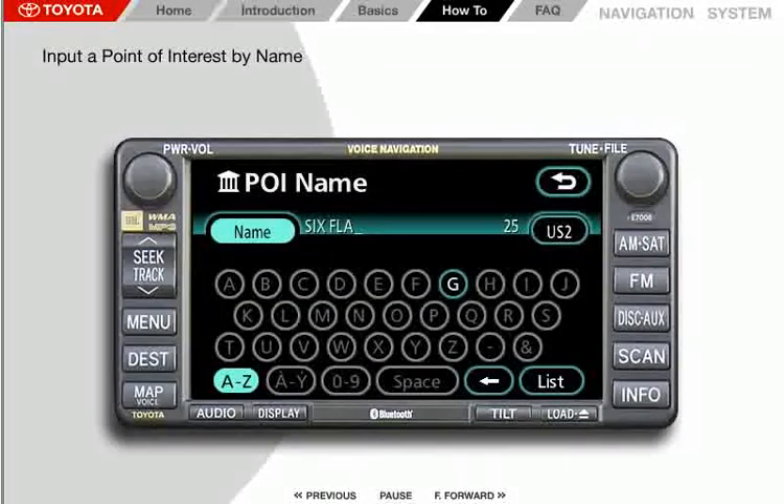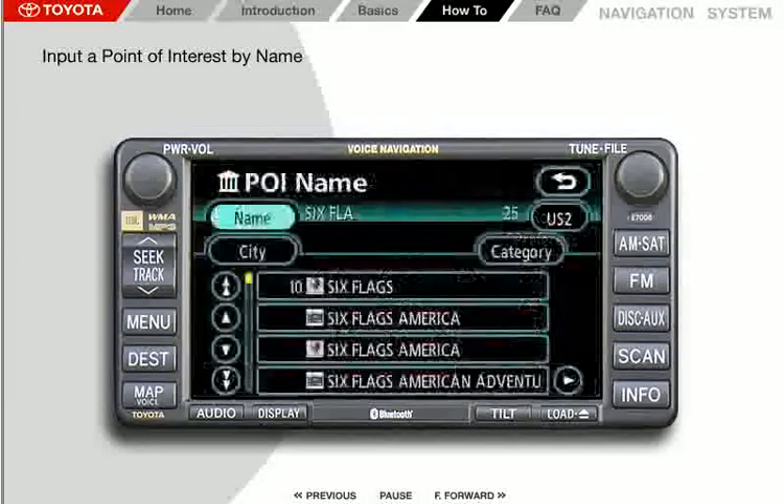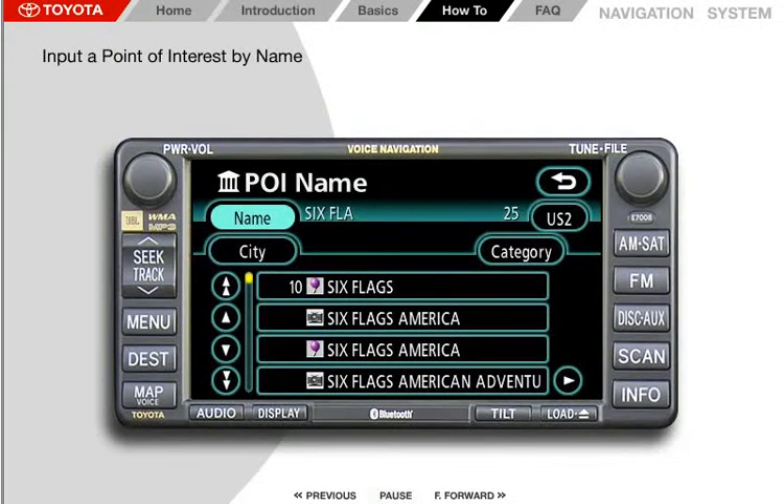Let's enter a point of interest as a destination using its name. Remember, you can only enter points of interest accessed from the destination screen while you're stopped. We're looking to set our destination as Six Flags Amusement Park in Valencia, California. Since there may be multiple Six Flags locations within the search area, specifying the name and city helps the system narrow the search. Valencia, California is located within search area US2, so be sure your search area is also set to US2.